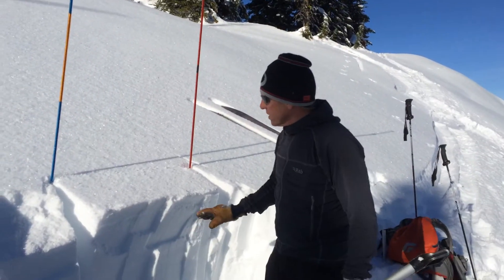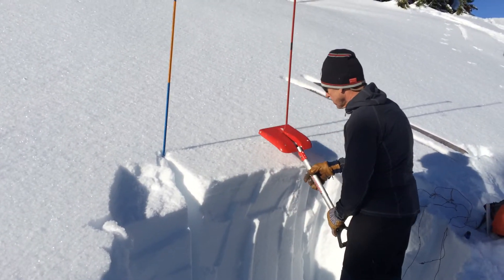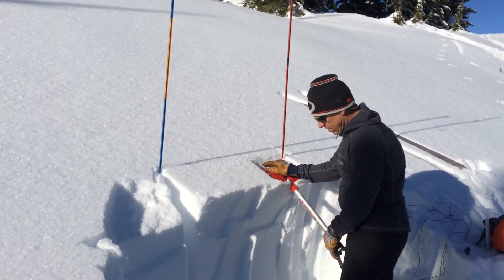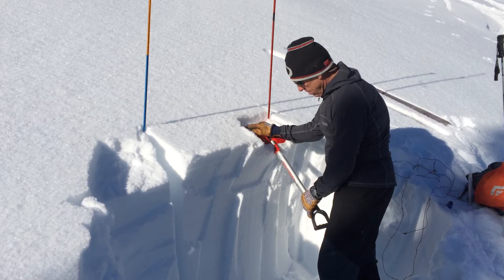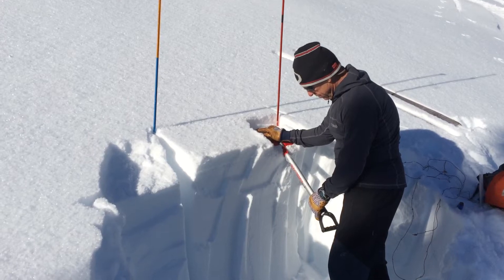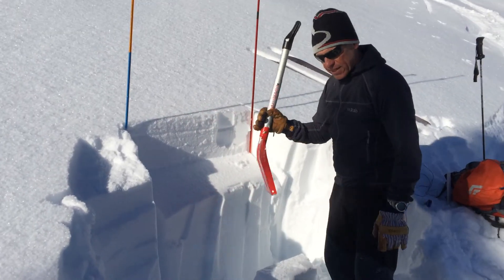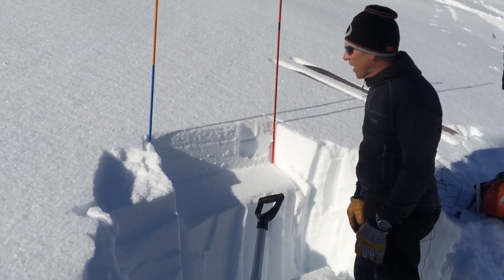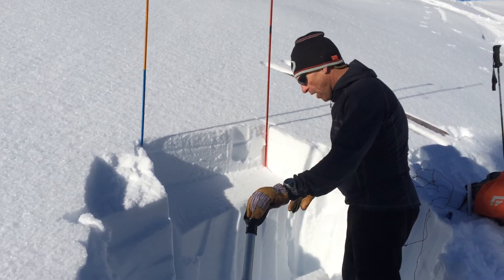We've seen a couple of layers; seems generally stable. I'm going to do an ECT — the extended column test — here. That went at 17, and we did get propagation at 18. That's a moderate score. Still a pretty good slab — I'll go ahead and keep working.